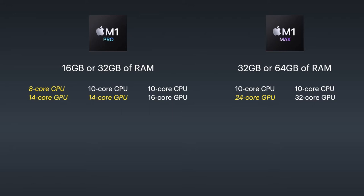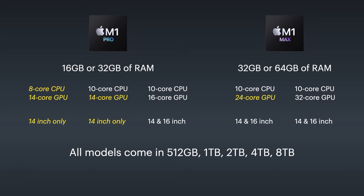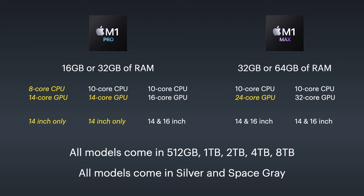The two lower-end configurations only come in the 14-inch size. The other three configurations can come in 14 or 16-inch sizes. All models can have a 512-gigabyte, 1-terabyte, 2-terabyte, 4-terabyte, or 8-terabyte SSD, and all come in silver or space gray. I did the math on that — that turns out to be 160 different potential combinations.